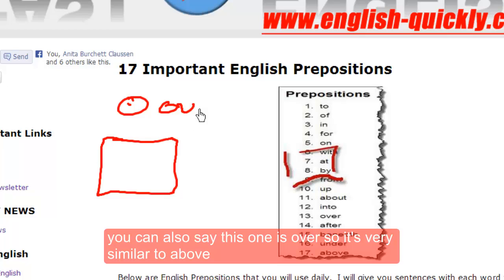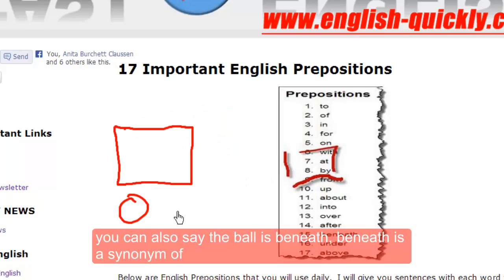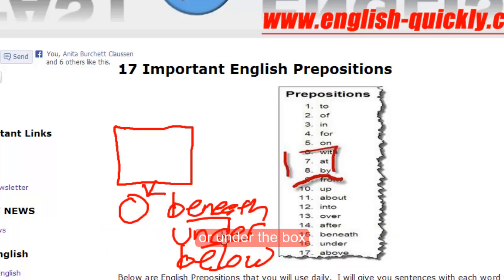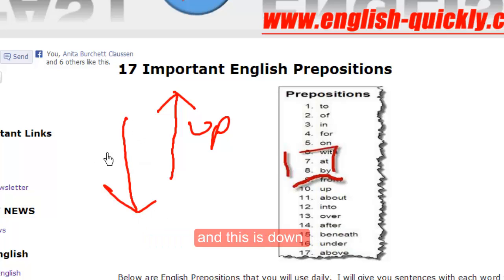You can also say this one is over, so it's very similar to above. They are synonyms, over and above. You can also say the ball is beneath. Beneath is a synonym of under, or below. So beneath, under, below — the ball is below the box, or under the box, or beneath the box. This means to go up, so this is up, and this is down.